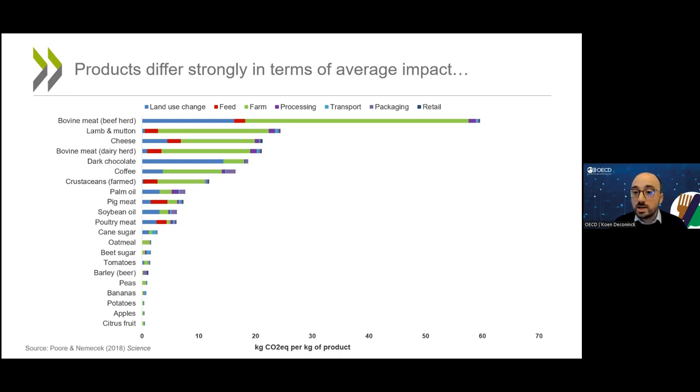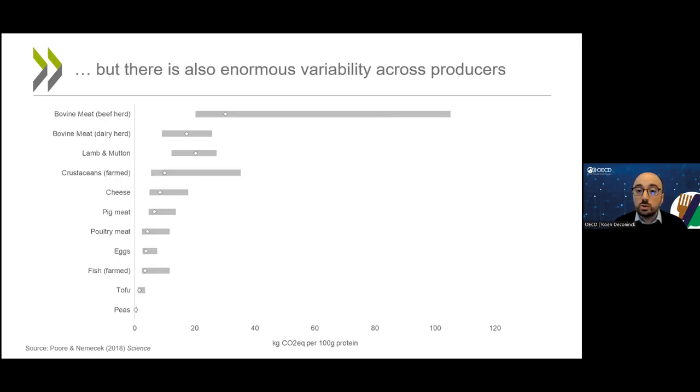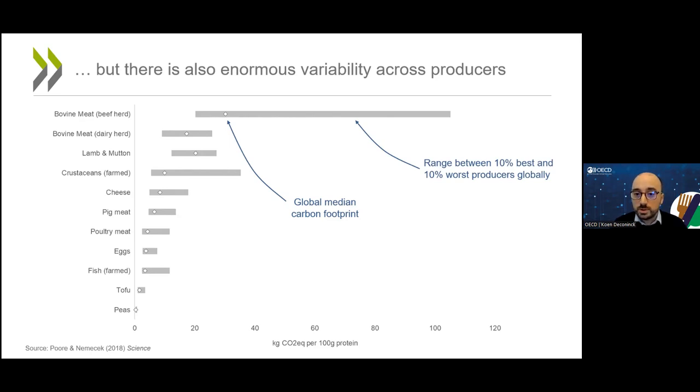This is only one side of the story, because the evidence also shows an enormous variability across producers. The chart here shows two things: the white dot is the global median carbon footprint, and the grey bar shows the range between the 10% best and 10% worst producers globally. That range is really large, which means averages can be highly misleading. We need to move beyond averages and talk about actual carbon footprints of specific products and specific producers.